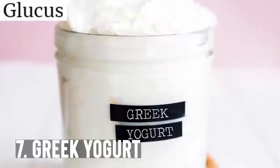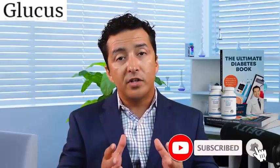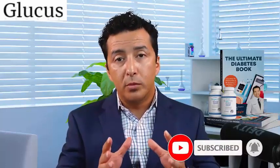Greek yogurt is something that is definitely on the list because of its probiotic content. If you're not a yogurt person, I would suggest having probiotics or prebiotics, whatever you can get your hands on. It's definitely something very important to reduce the inflammation in your body. Its antioxidant content also helps lower blood sugars. Remember, diabetes is an inflammatory disease — whatever you can do to lower inflammation in your body will help your diabetes, and that's why probiotics are important.